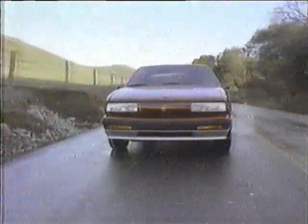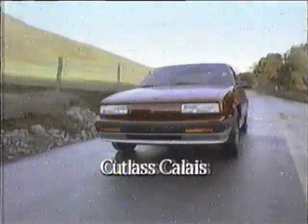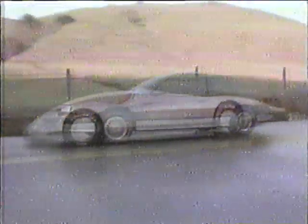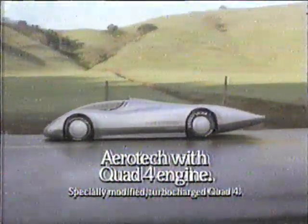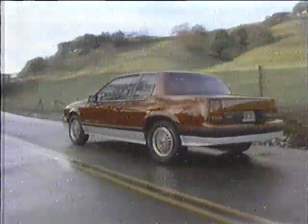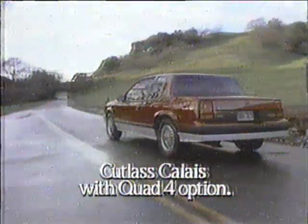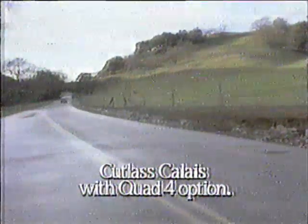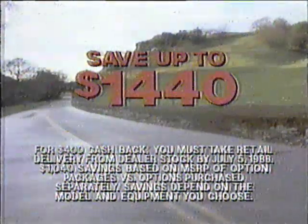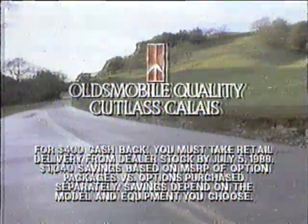What would you get if you crossed an Oldsmobile like this with an Oldsmobile like this? You'd get an Oldsmobile that really cooks. Now save up to $1,440 on a new specially-equipped Cutlass Calais. See your Oldsmobile dealer for details today.